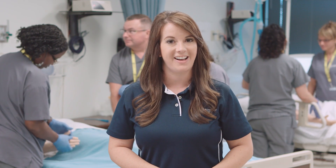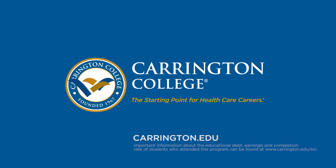So what are you waiting for? To learn more about the respiratory care program here at Carrington College, visit Carrington.edu today. Carrington College — the starting point for health care careers.